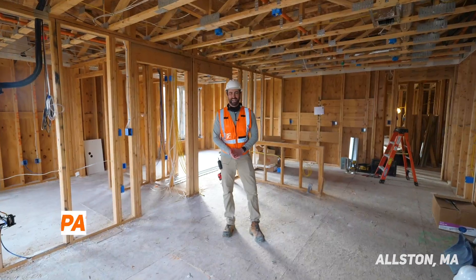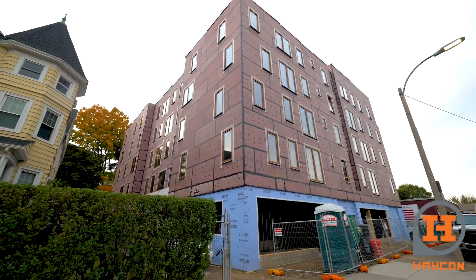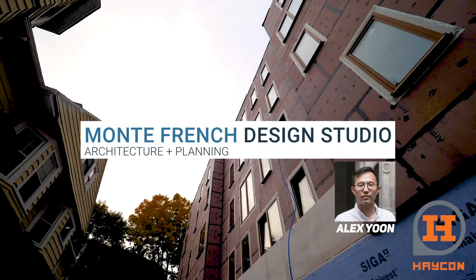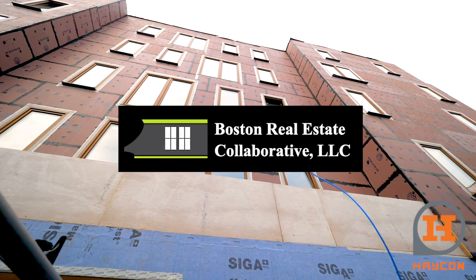Welcome to 44 North Beacon. At HACON we are lucky enough to work with a couple of different partners. On this project we're working with Monty French and Alex Yoon at the Monty French Design Studio. They're architects, and we're also working with BREC, the Boston Real Estate Collaborative.